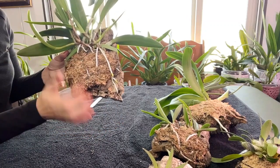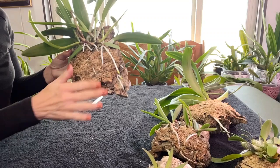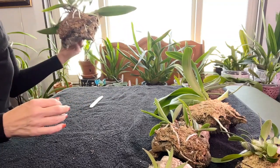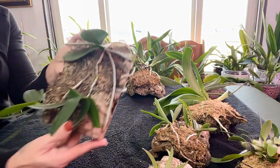Once the heat is on I'll have to water her once a week, but this year with all these extra roots, that moss might dry out quicker once the heat kicks in.